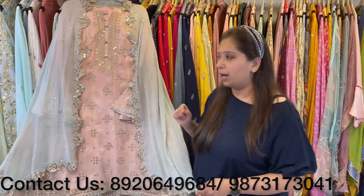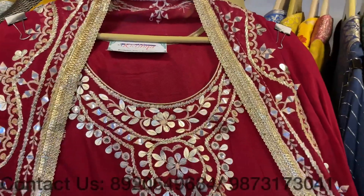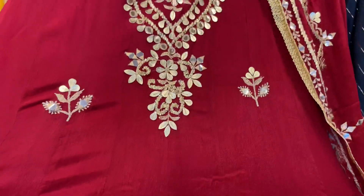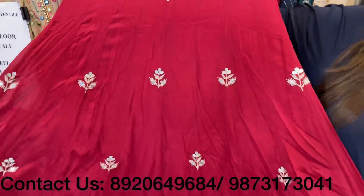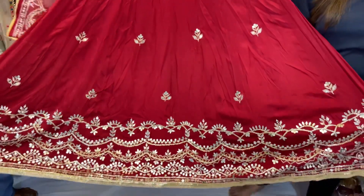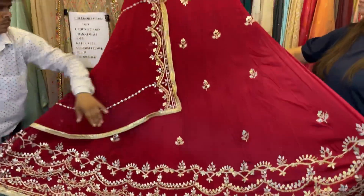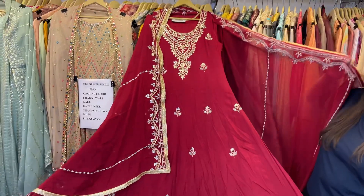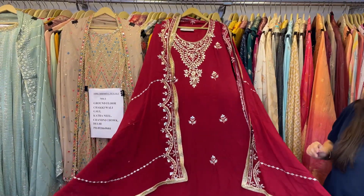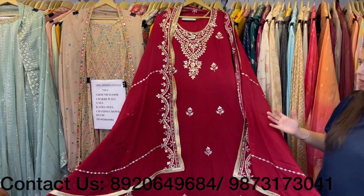Coming to some lovely anarkalis — a super classy, bright color, festive and wedding season anarkali. Ready to wear till 3XL size, with super lovely gota and leather work. Look at the lovely flair of the anarkali. Price range approximately 6000. With a heavy, beautiful dupatta — classy piece with bright colors available.